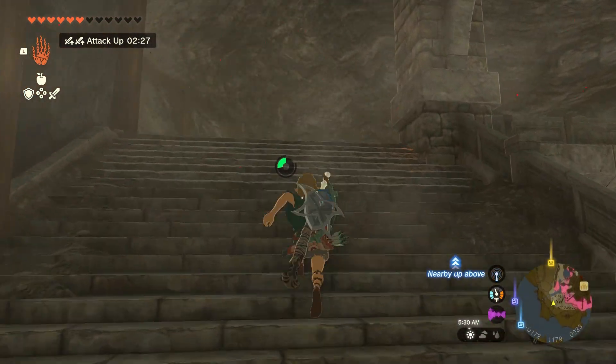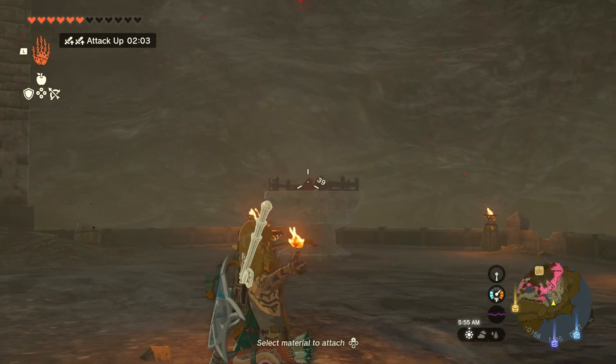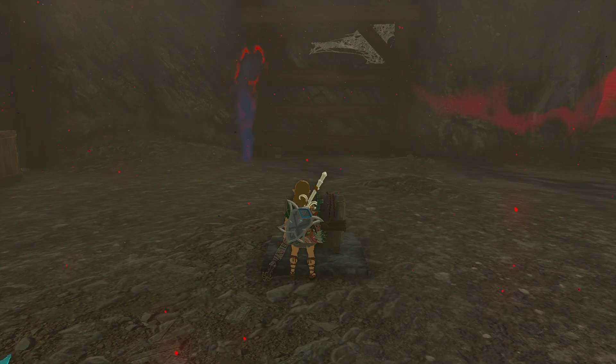After you've defeated Phantom Ganon, the only thing left for you to do is walk up the stairs to where the giant torch is, light that sucker up, and a chest is going to appear right behind you. That's basically it — the chest contains the Hylian Shield, and you can grab it and go.